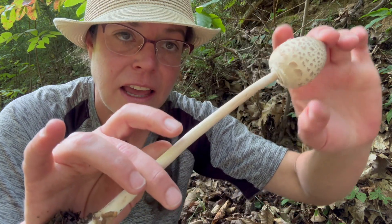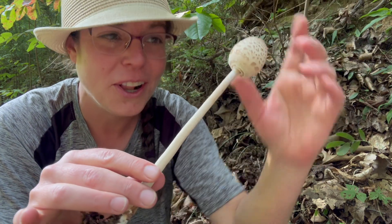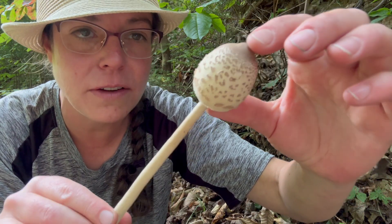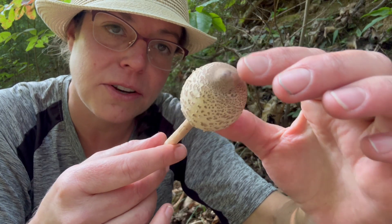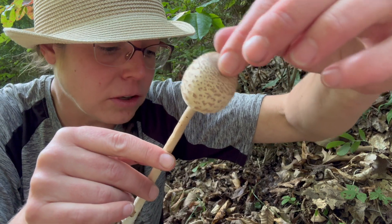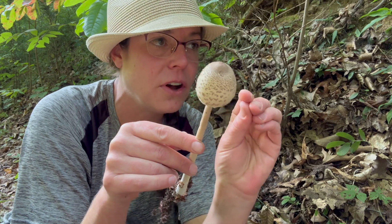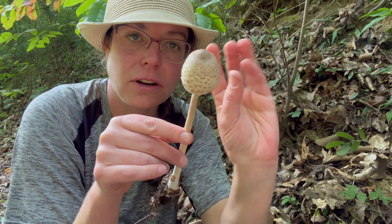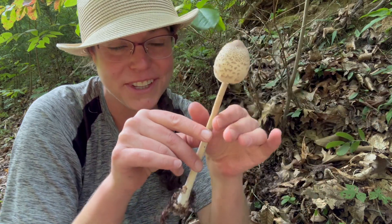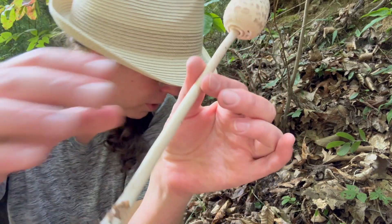Secondly, this tall slender fruiting body is quite different from the green-spored parasol. Thirdly, you have a similar sort of scaliness, but oftentimes with your edible parasol mushrooms this brown umbo or nipple at the top is a little more persistent. The green-spored parasol has very curly scales that can pop right off very easily. But the stature and the shape of this mushroom are very important for telling them apart.